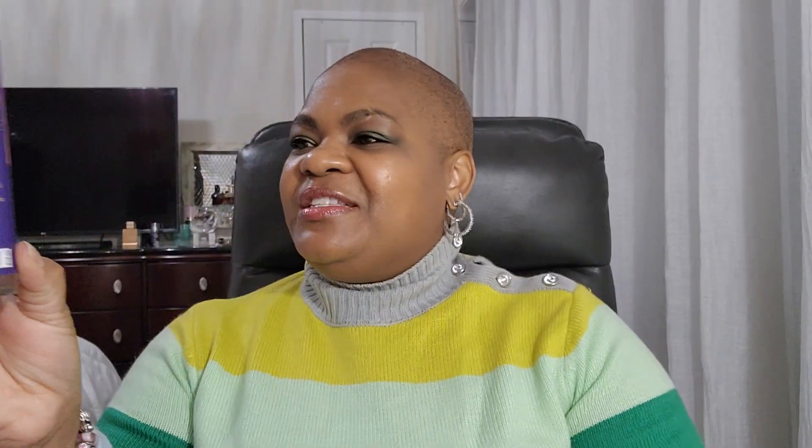Next I have another Bath and Body Works — this is Fresh Getaway. This one was in the project use-it-up. I got tired of wearing it. I marked it, so this is where it's at — that's what's left. That would be in my project use-it-up for spring, whenever I start that one.